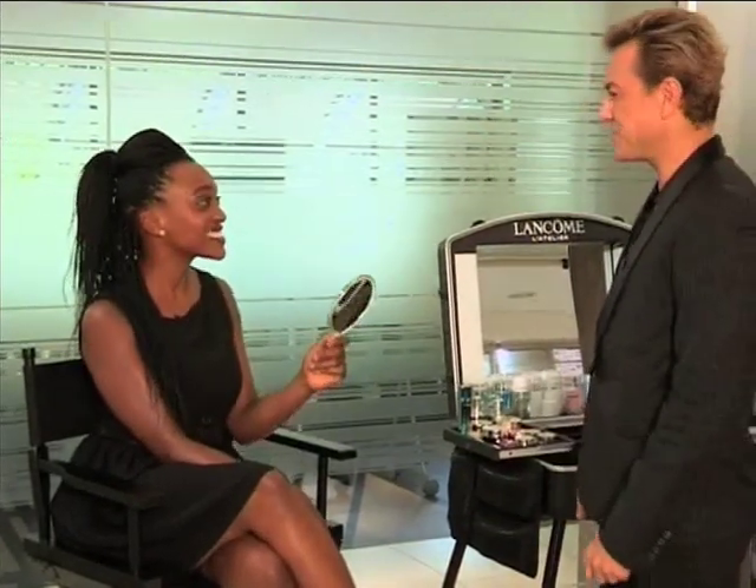Thank you, Andrew, that looks absolutely stunning. Who knew this everyday office look could be both glamorous and effortless?